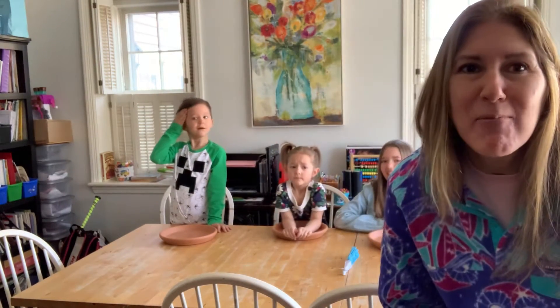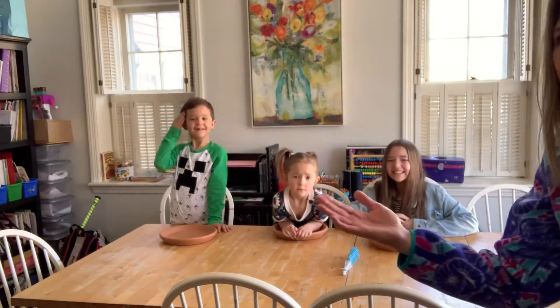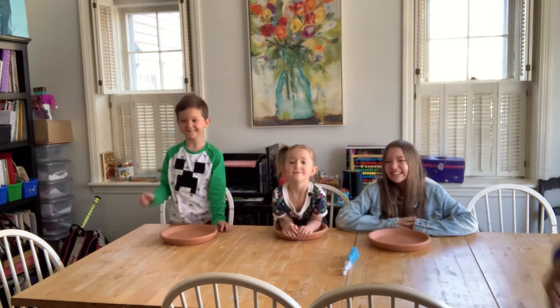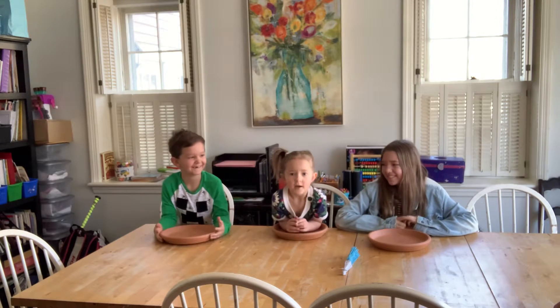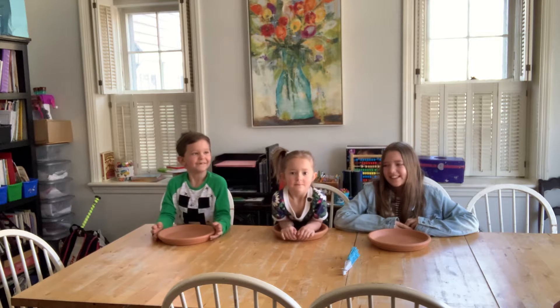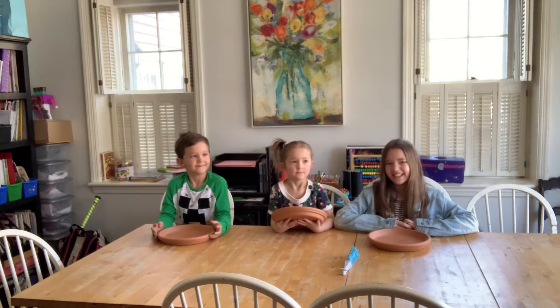Hey everybody! Today we are going to be making fairy gardens with my nieces and nephews. Say hi everybody! Hi! Tell everybody what your names are. I'm Nana Sophia. I'm Gemma. Teddy. And how old are you guys? Five. I'm four. I'm nine. Five.